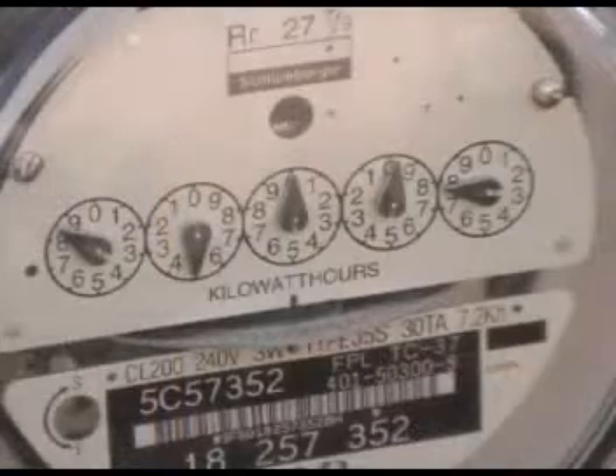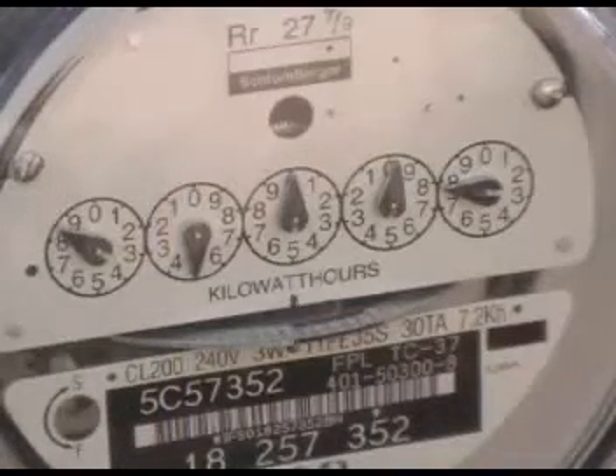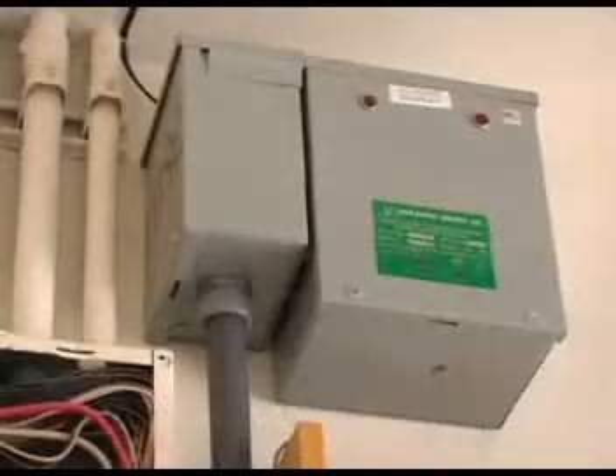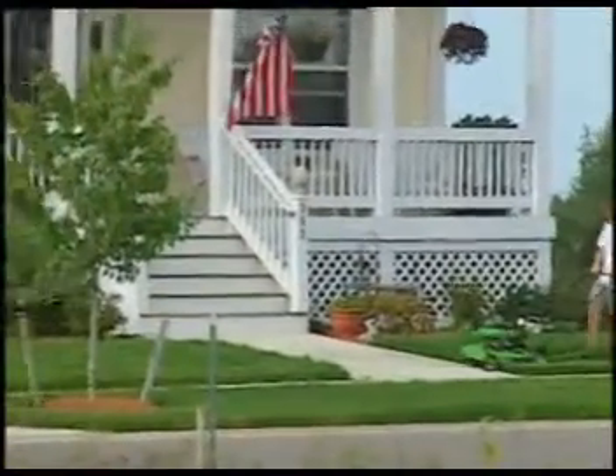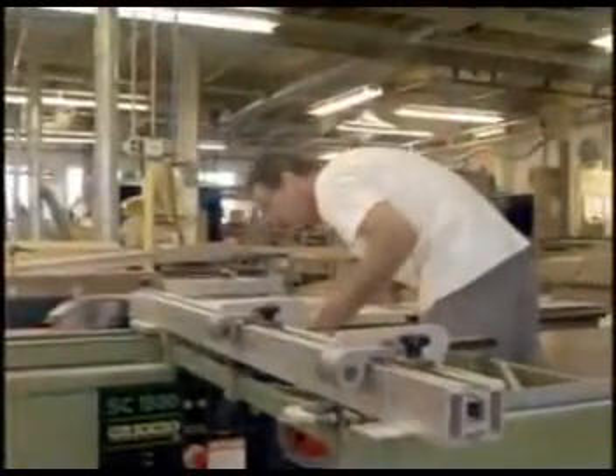This device is exclusive to KVAR Energy Savings contractors. The KEC can be applied across residential, commercial, and industrial markets.